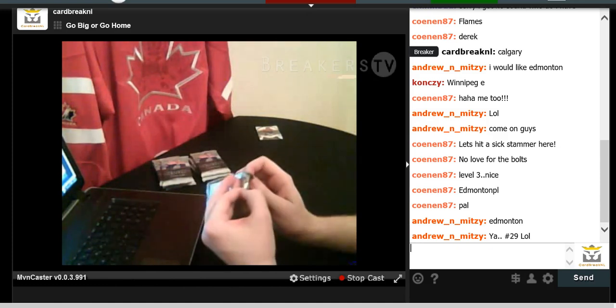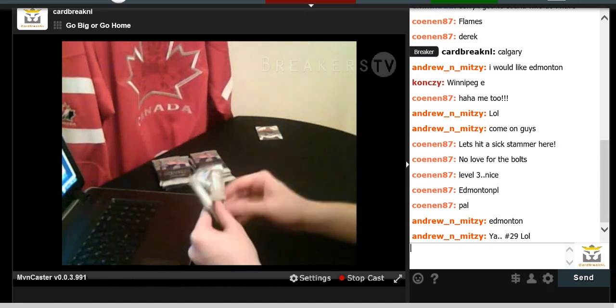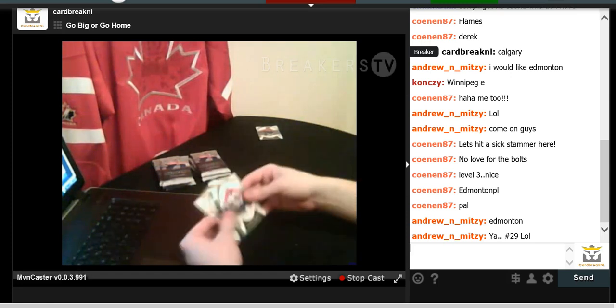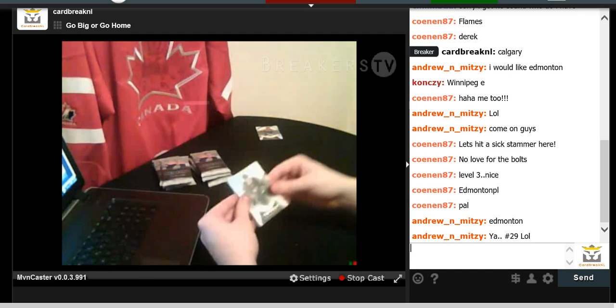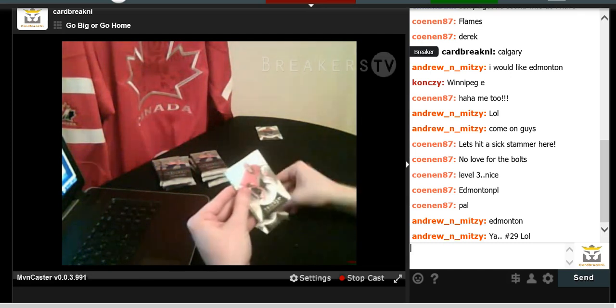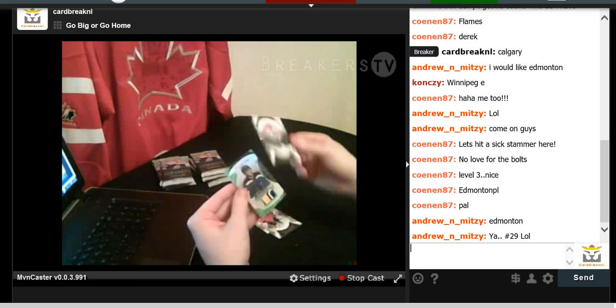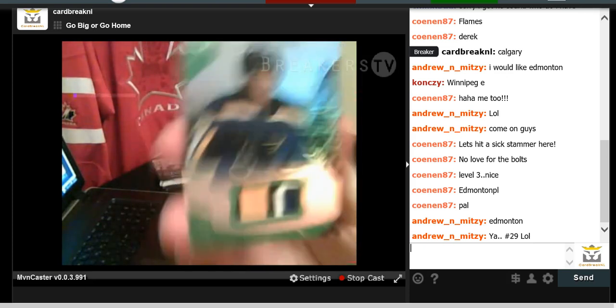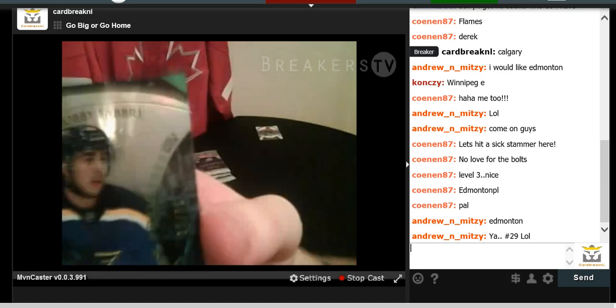We're on to our last box, believe it or not. So good luck to all. We have a thick card to start — Jaden Schwartz for the Blues, Craig Anderson, Jonathan Gaudreau, and a Robbie Fabbri Rookie Patch numbered to 35 going out to the Blues. Nice patch too.